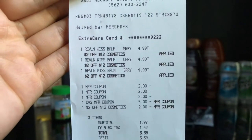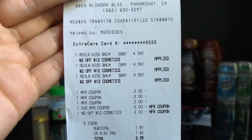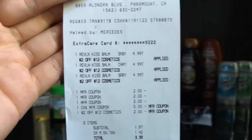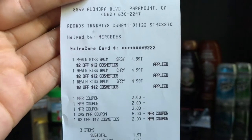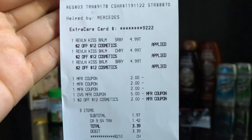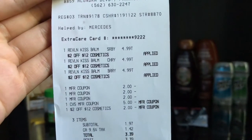Looking at the receipt — all three items at $4.99, three $2 coupons, a rolled-over $5 ECV, and a CRT of $2 off $12 cosmetics. Subtotal for just three items was $1.97. Pretty good deal for Revlon Kiss lip balm — my sister will appreciate these as Christmas gifts! After tax was $3.39. We pay 9.5% tax here in California.